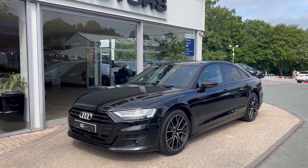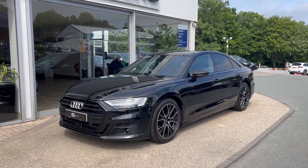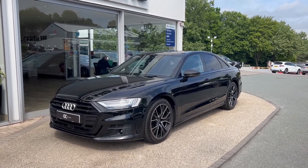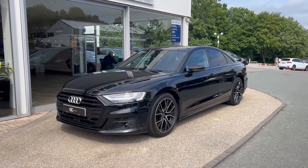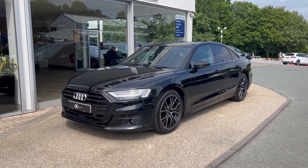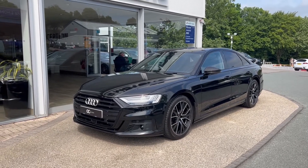Hello, welcome to GC Motors here in Harrogate, North Yorkshire. Today we're taking a look at this Audi A8 V6 Black Edition. In today's video we're going to take you around the outside of the car, take you through the inside, showcase the great condition that it's in, as well as demonstrate a few of the features and options that it has to offer.